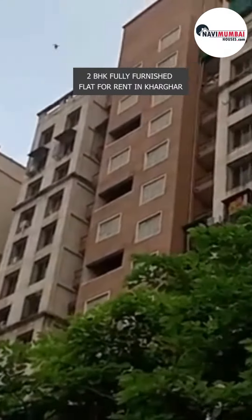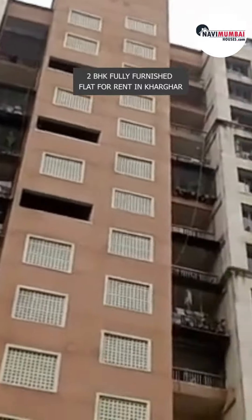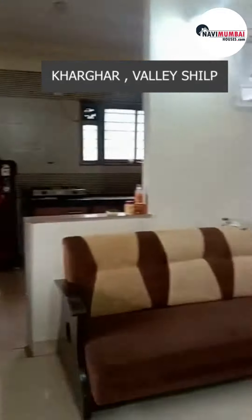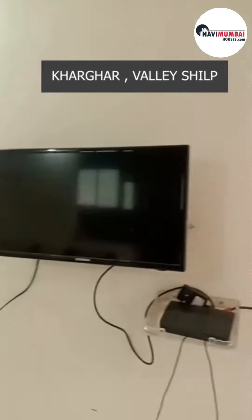Welcome to a beautifully appointed and fully furnished 2BHK flat for rent, located in Kharghar Valley Shilp. This elegant apartment is now available for rent, and comes fully furnished, providing a delightful and hassle-free living experience.